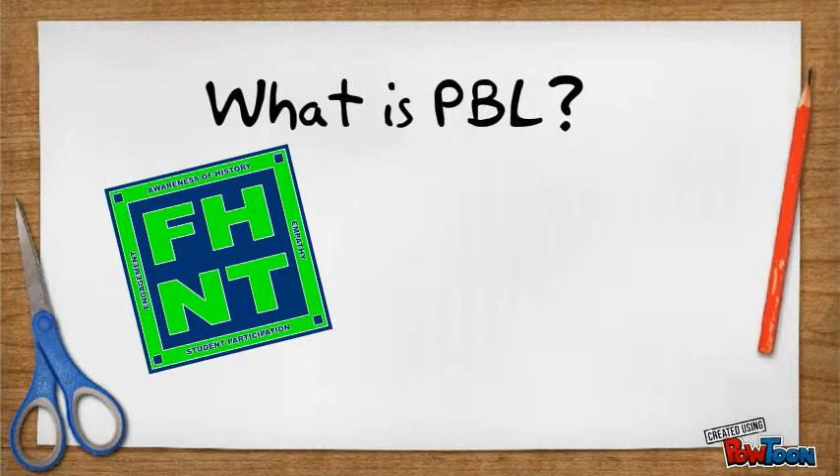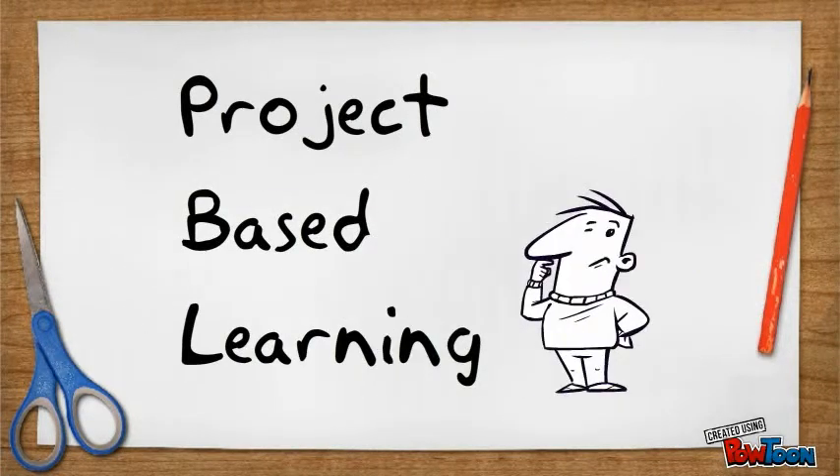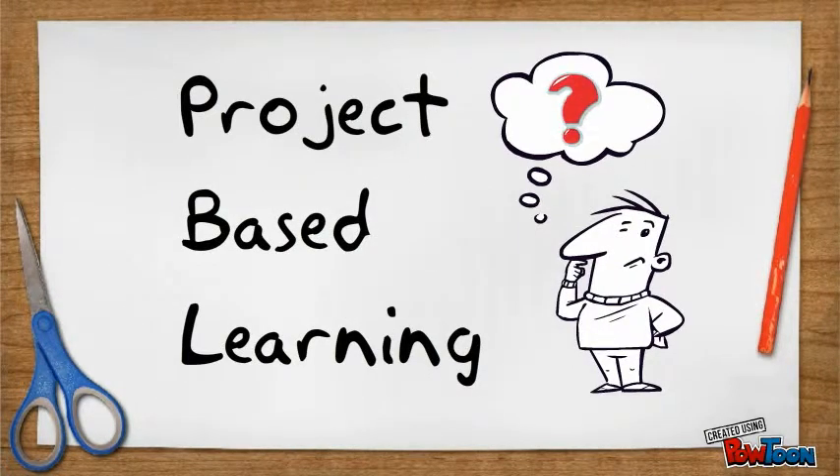Welcome to your orientation session on PBL — what it is and what's in store for you as a student here at Facing History New Tech. Let's start with the obvious: PBL stands for Project Based Learning. But what does that mean exactly?